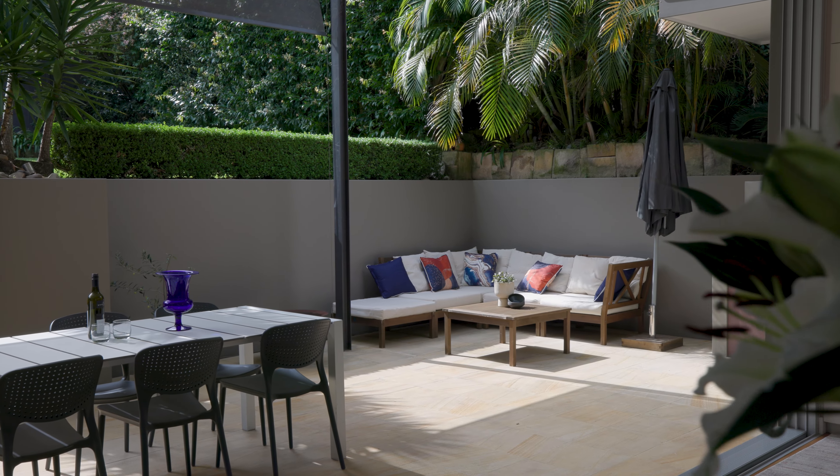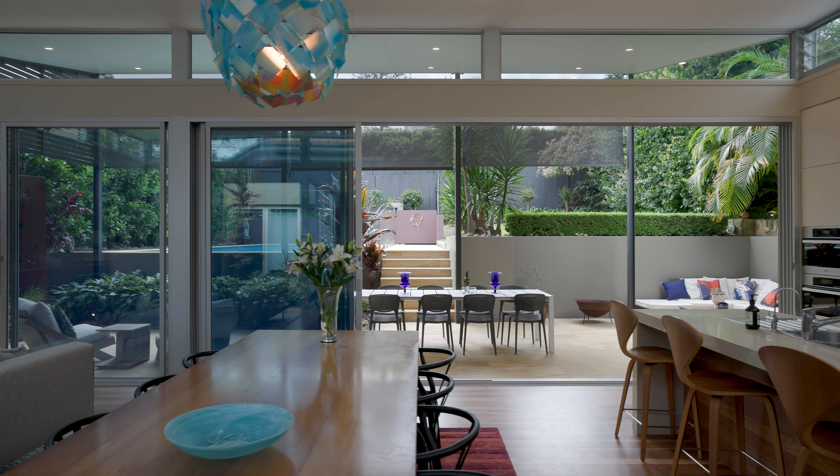Unique features include multi-living spaces, a separate study, air conditioning throughout, and under-house storage and solar.